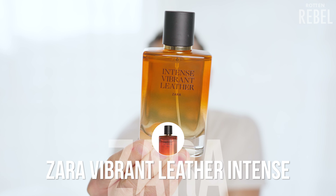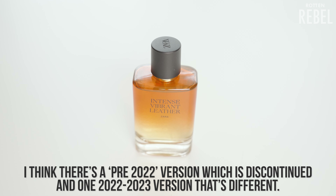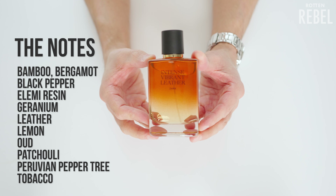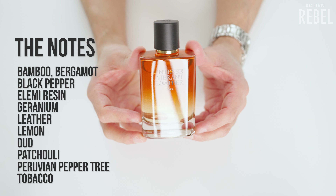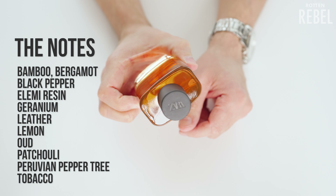I believe there are supposed to be two versions of Vibrant Leather Intense — one that I think is discontinued and one that's still around. One is supposed to be a lot more simple, at least note-wise. The notes in Zara Vibrant Leather Intense are bamboo, bergamot, black pepper, elemi resin, geranium, leather, lemon, oud, patchouli, Peruvian pepper tree, and tobacco.